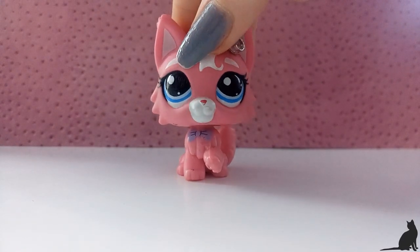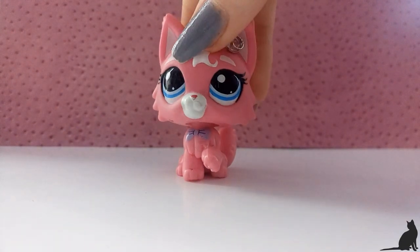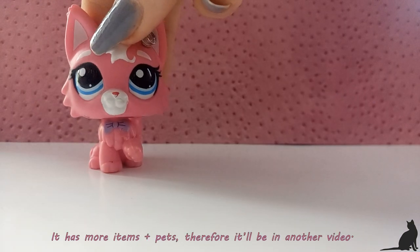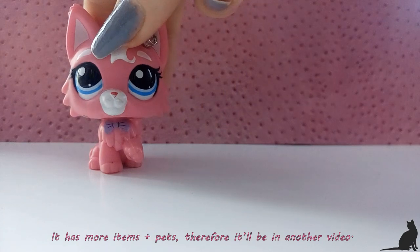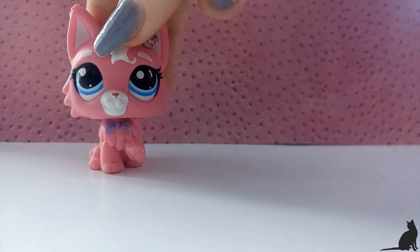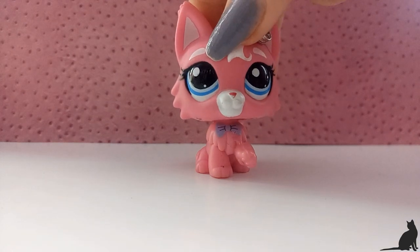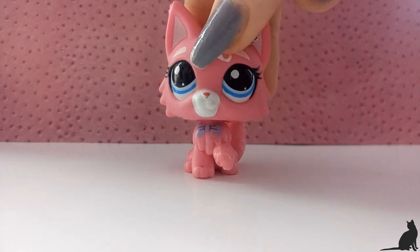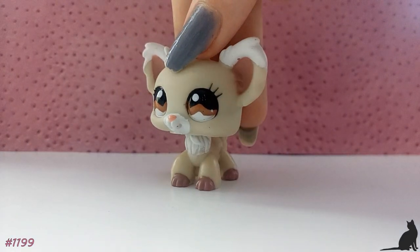Hello everyone, it's Sparkly Mittens TV here and today I have a very special announcement to make. A few days ago I got a package from Sweden that had LPS in it, and yesterday I got a package from Norway that also has LPS in it. In this video I will be reviewing them, so without any further ado, let's get into it. And this is the first pet that I got.